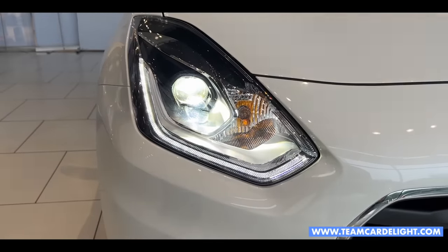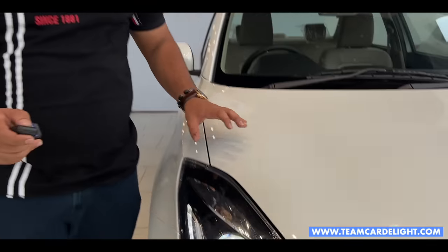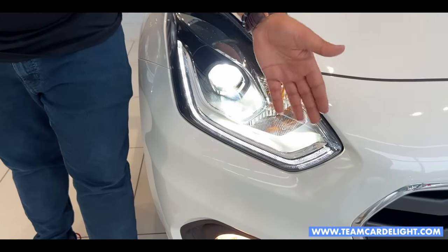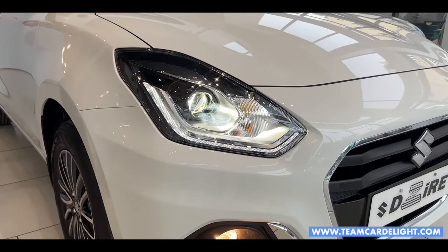So these are the headlamps. These headlamps are very powerful — you get LED projector headlamps. High beam and low beam, both headlamps are very powerful. These are the turn indicators which are in halogen.